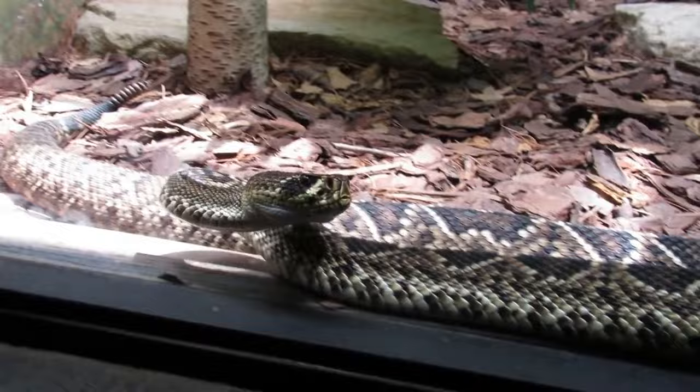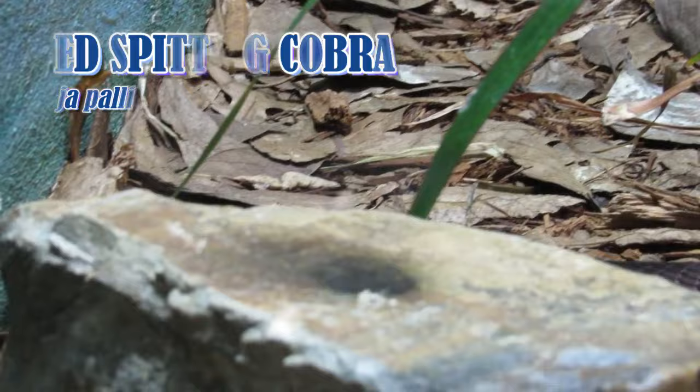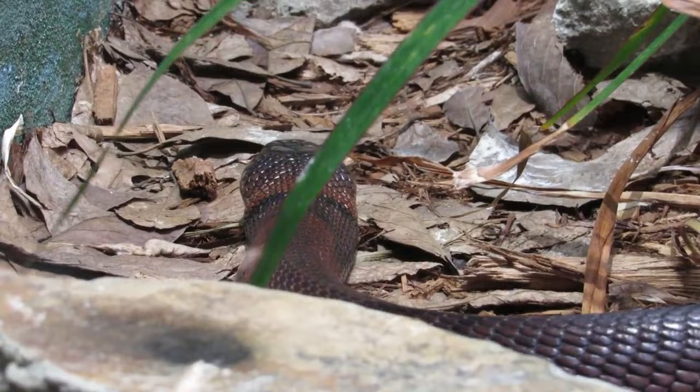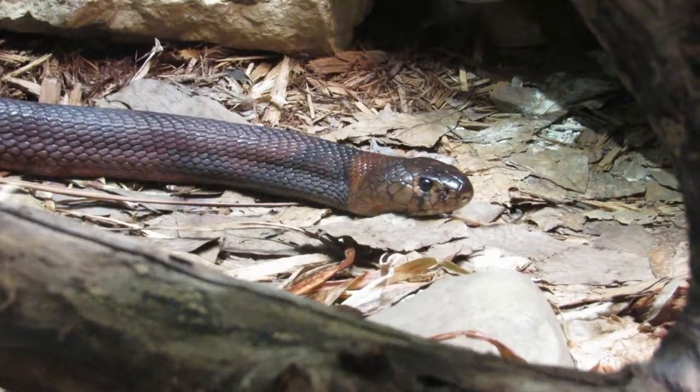Transporting back to Africa with another venomous wonder, the Red Spitting Cobra. As their name implies, spitting cobras are able to projectile spit their venom into the eyes of a predator or prey from up to 8 feet away with deadly accuracy. There is even some speculation that some cobras developed this ability specifically to combat threats from early hominids. While the venom is highly toxic, it is not deadly to humans, rather serving to give the snake time to flee while its pursuer is impaired.